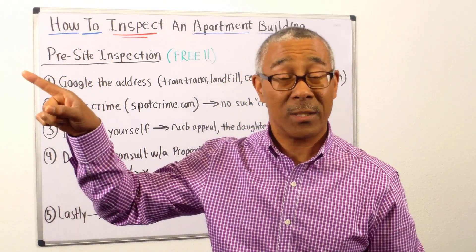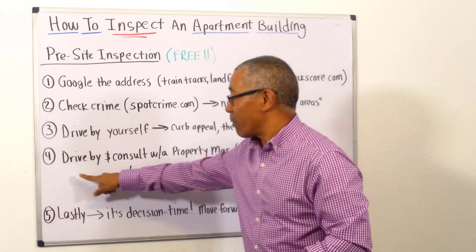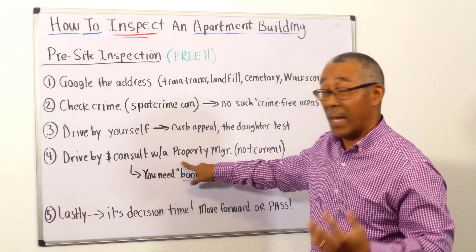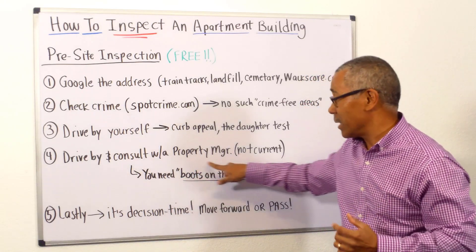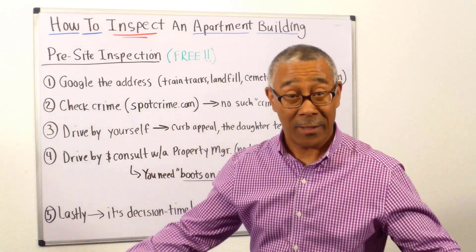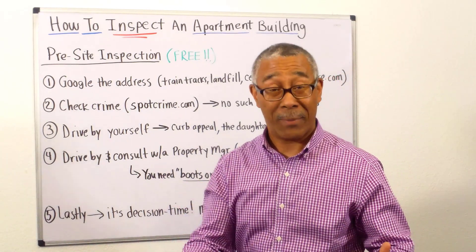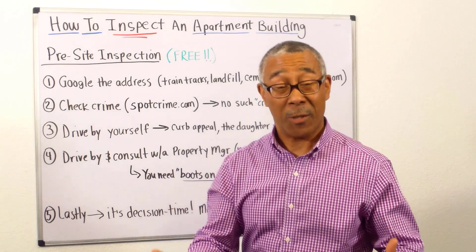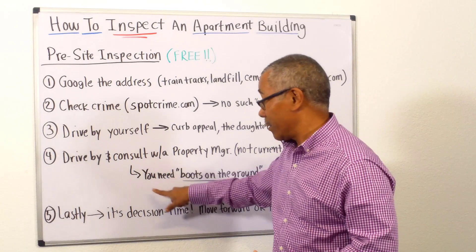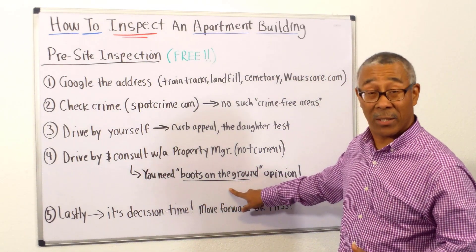You probably wouldn't want to buy that place anyway. Number four is to drive by and consult with a property manager. The key is not the current property manager because they're not going to tell you the truth. You need to get a third-party, new property manager to give you a fresh and unbiased opinion on the property. I call this a boots on the ground opinion.